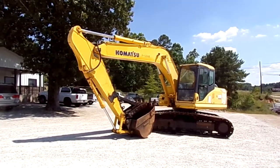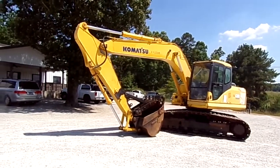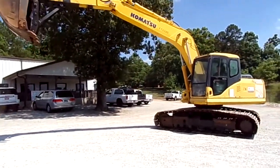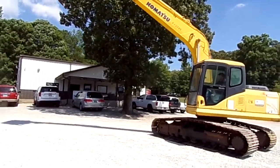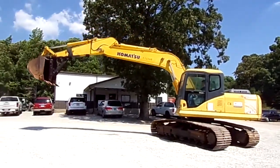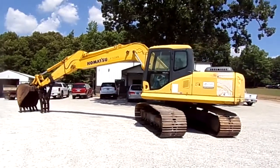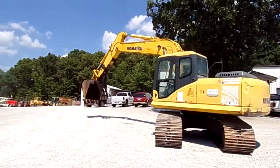Hey guys, today we have a 2004 Komatsu PC 160 LC-7K. It's got 4,392 hours on it. Horsepower is 121. It's got a 2-speed transmission.